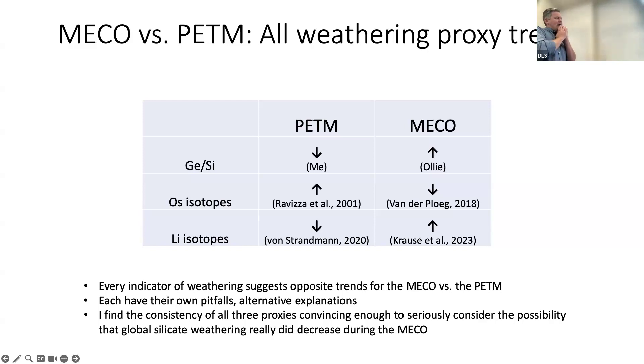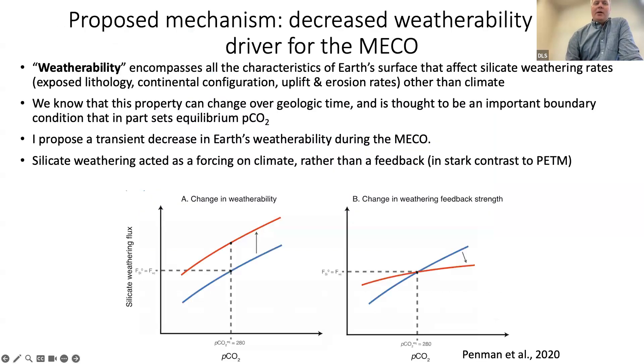I find the coincidence of these three systems, each showing the opposite trend, convincing enough to seriously consider the possibility that the global silicate weathering flux really did decrease during the warming events of the MECO. The way I'm going to propose this could happen is that during the MECO, silicate weathering isn't acting as a feedback to warming, but rather changes in weathering independent of climate are the driving force of the carbon cycle changes during the MECO.